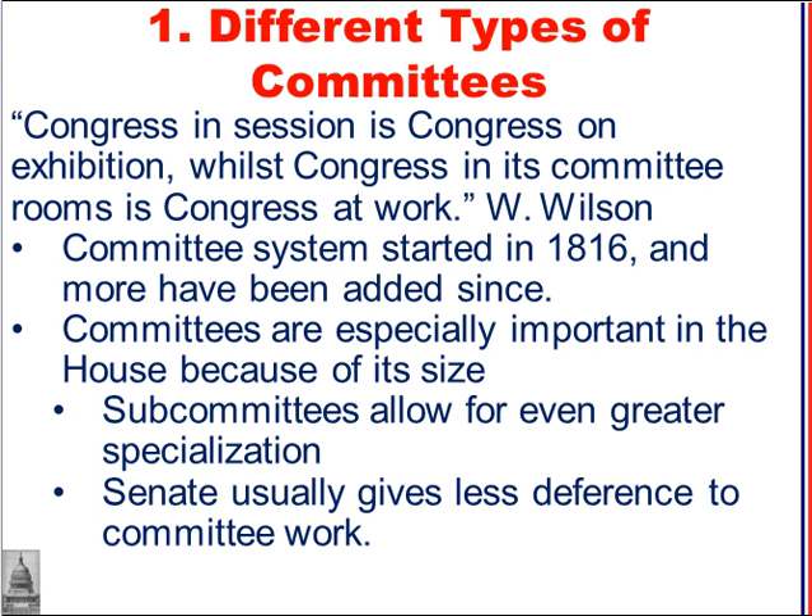The committee system started in 1816, and more committees have been added since then. There's usually, in the Senate, less deference to work done in committees compared to the House, so committees are especially important in the House.